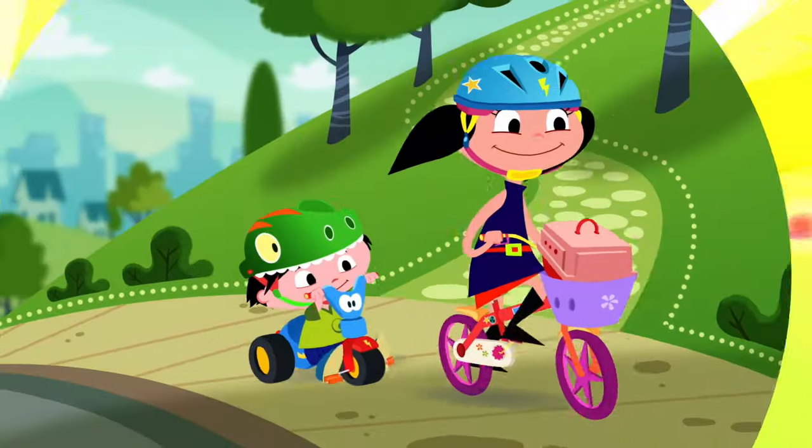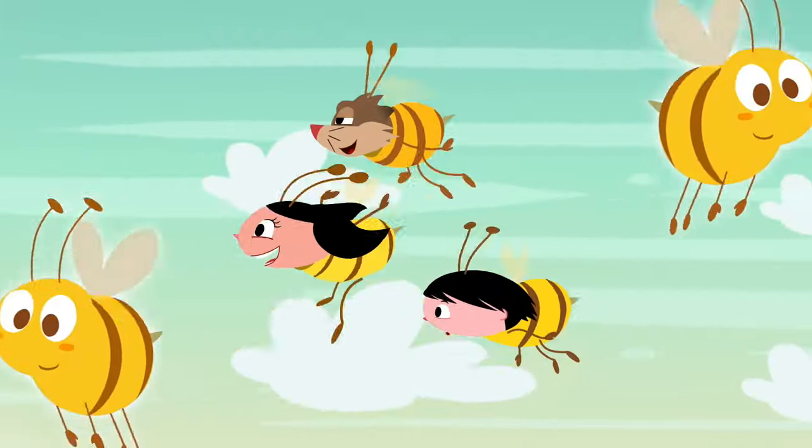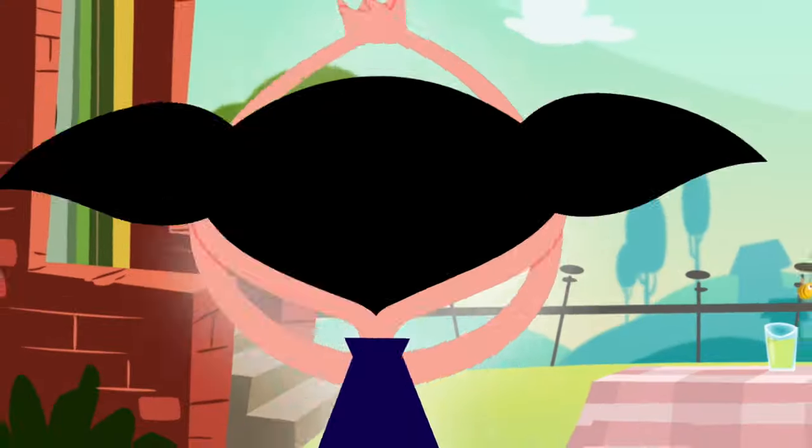La, la, la, Luna, Luna, Luna. La, la, la, la, la, Luna.